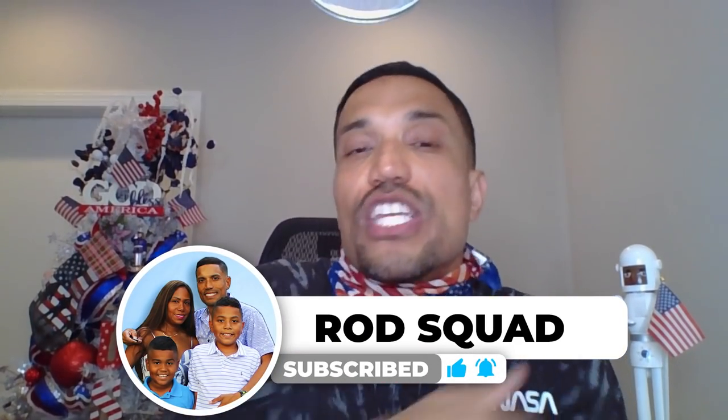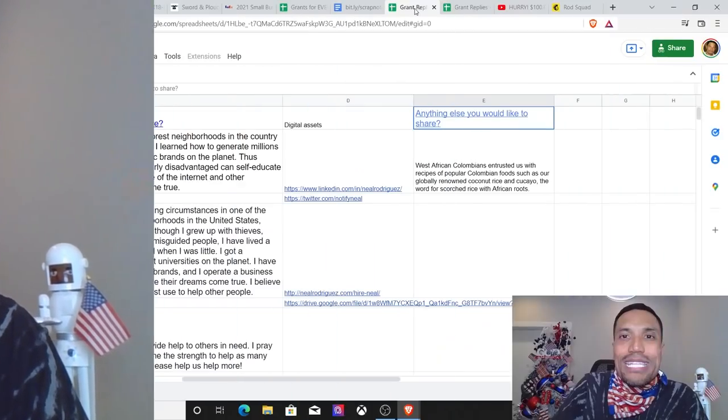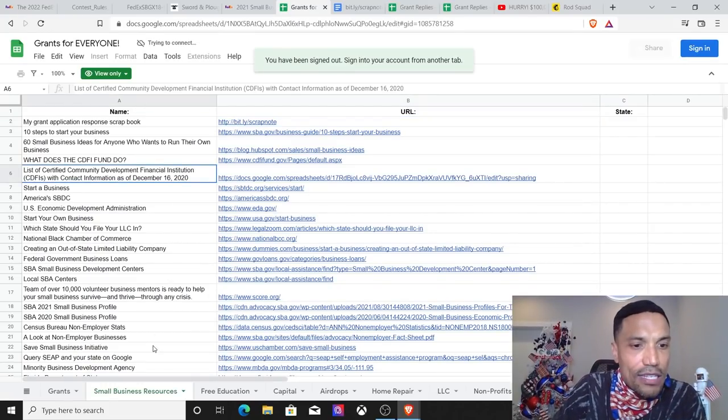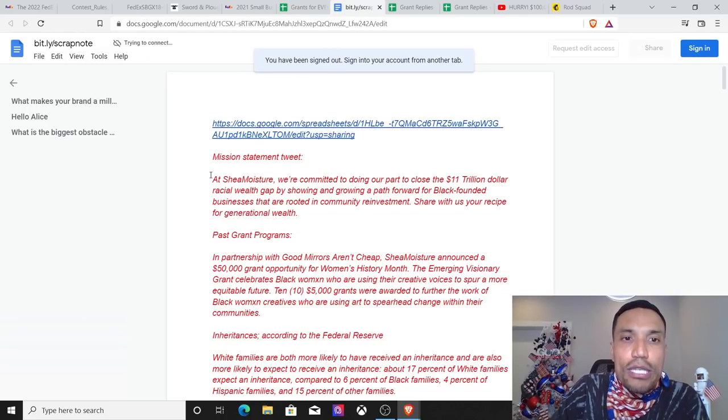If you've been watching any of my previous videos — and if you haven't, click the subscribe button and click the bell notification to stay on top of all the grant opportunities that I encounter and other financial and business resources. I put them all together and list them on our spreadsheet, where I list links to information resources and application portals to grants for everyone.